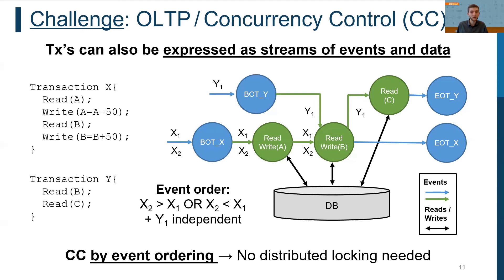For example, for executing transaction instances X1, X2, and Y1 concurrently, we must guarantee that events of X2 cannot overtake events of X1. Otherwise, the resulting schedule would be non-serializable.